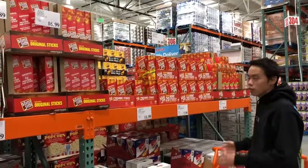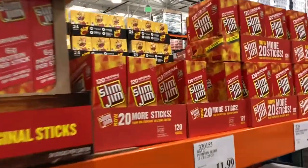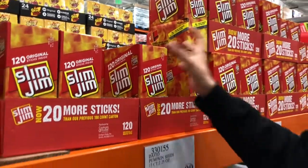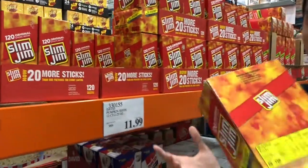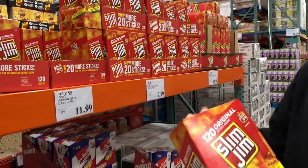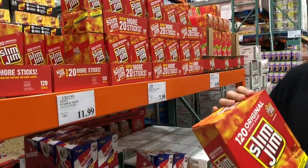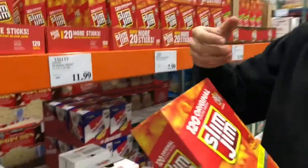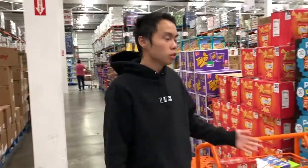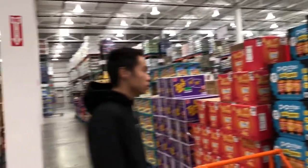We're back and we finally found this item — the last two times I came here I couldn't find it because they rearranged everything. Everyone's been asking for it and I kept telling them I don't see it at Costco, but today we found it. This one costs me $20 and there's 120 inside, so I sell each one for a quarter — that's $30, making an extra $10. It's so tiny I can grab a whole bag and stick it in my backpack.